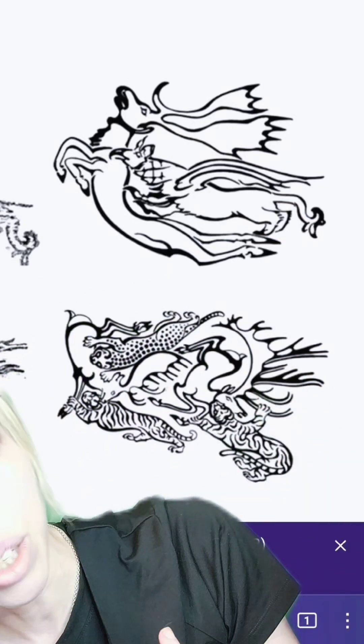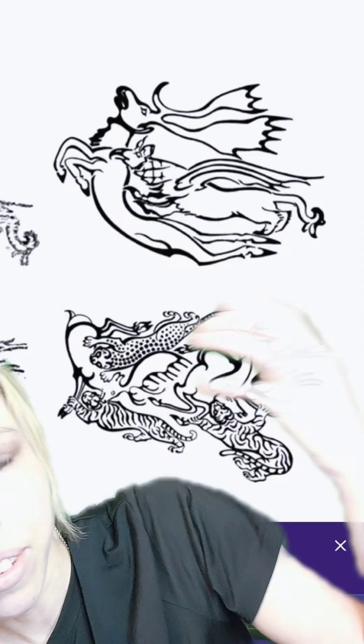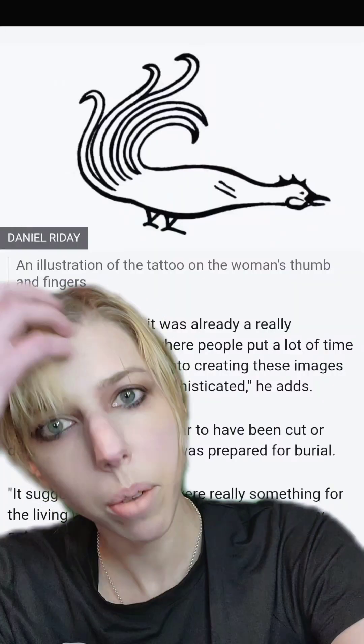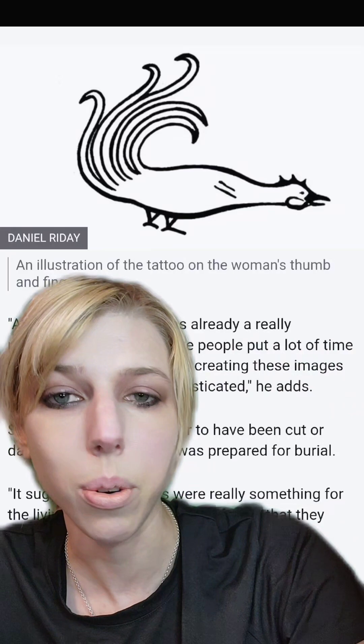A 2,000-year-old Siberian ice mummy was found and these were her tattoos. You can see there's a griffin — I actually love that griffins have been that pervasive in history — as well as what looks like antelope, reindeer, maybe a moose, getting taken down by tigers and a leopard. There were some other funny ones, like a thumb tattoo of a rooster that she had, which I would totally get.